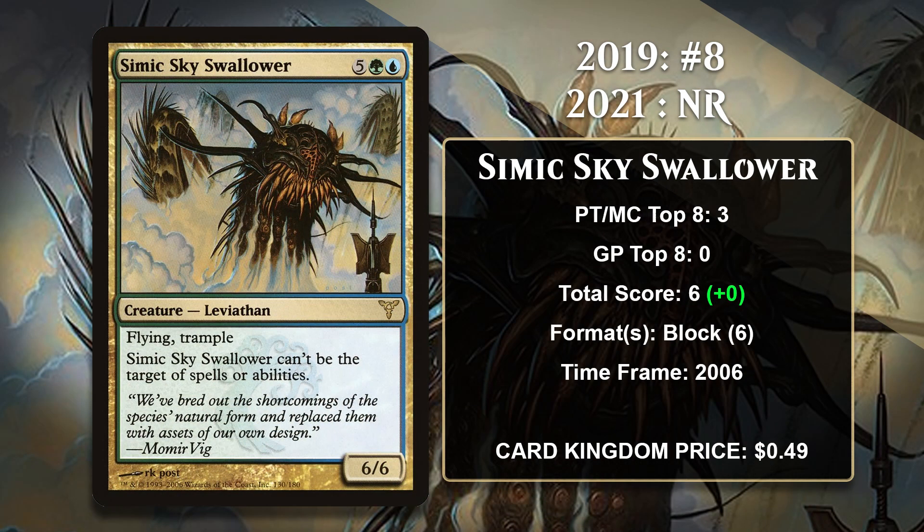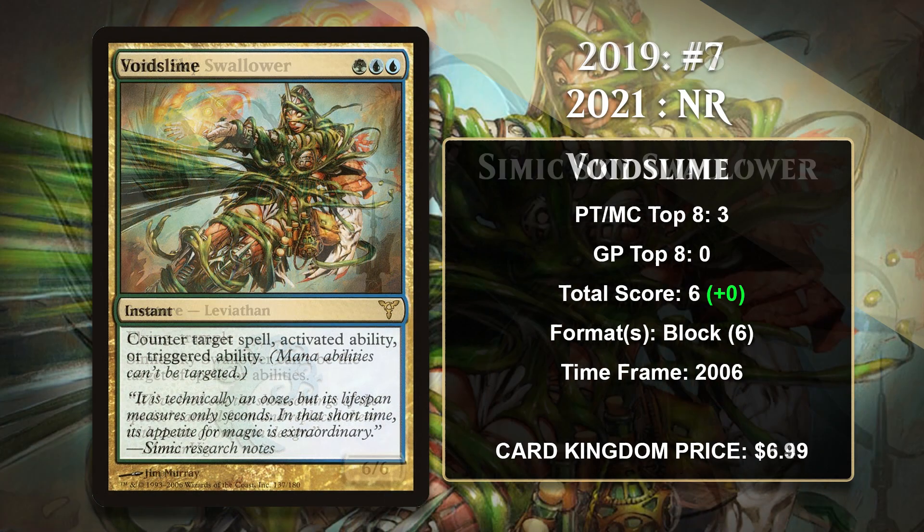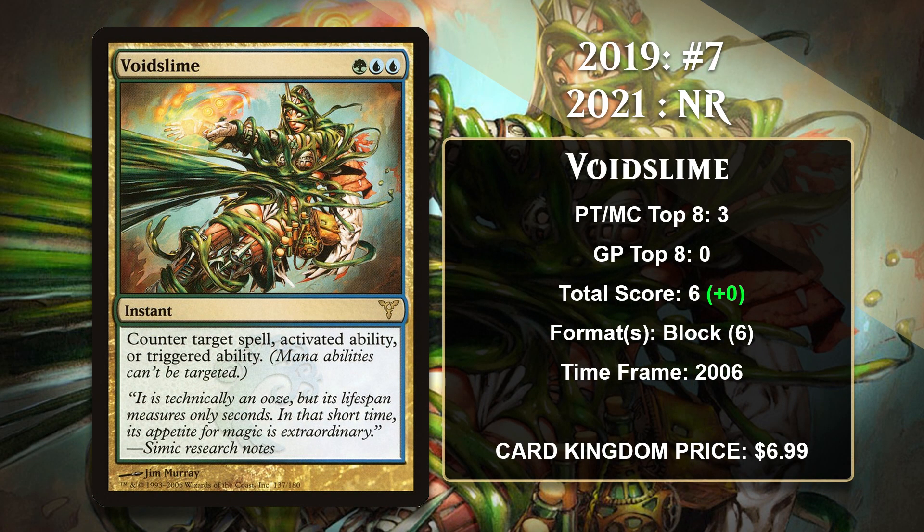Next, let's look at the card that was at number 8 in 2019: Simic Sky Swallower. This huge creature with Shroud is not easy to deal with and can end the game in a hurry. He gained all of his points in Ravnica Block Constructed, where he was a control deck win condition. He has had 0 points since 2006, so it isn't much of a surprise that he fell off the list. However, the fact that he made it at all in 2019 shows you just how weak the Simic list was then. Next, let's look at 2019's number 7 card, Void Slime. This Simic counterspell is nice because it can counter not only spells but also activated abilities. It gained all of its points in Ravnica Block Constructed alongside Simic Sky Swallower.